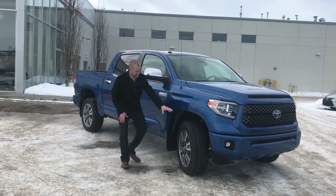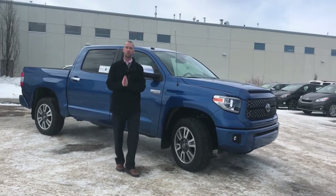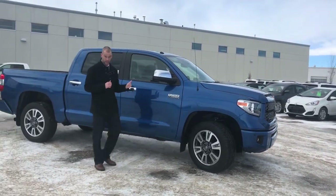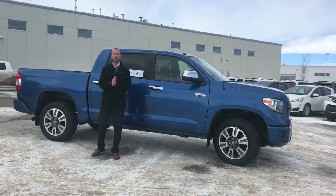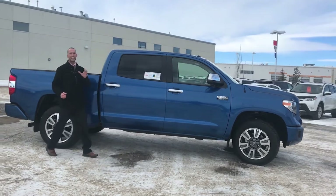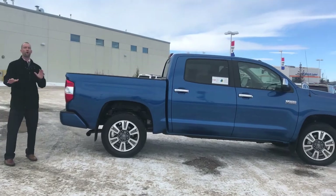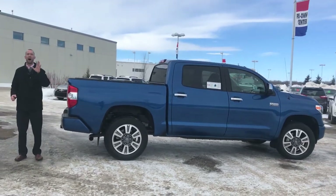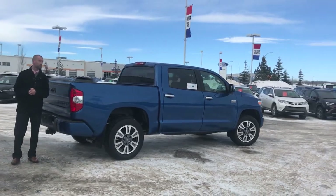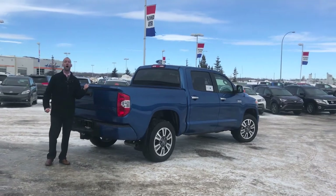I'm going to showcase the 20-inch tires on this particular Tundra, with 13.9-inch rotors and 4-caliper pistons. So when you're driving the Toyota Tundra you will feel safe that you can stop at any point — doesn't matter whether you're towing, and this vehicle can tow up to 8,800 pounds in the Platinum Edition. It is a lovely vehicle. We also have a 144-liter gas tank in this vehicle, so if you're going to be working up north and can't get to a gas station, you can rest assured that this truck will hold a lot of fuel.